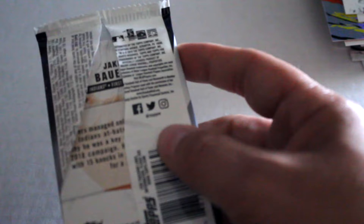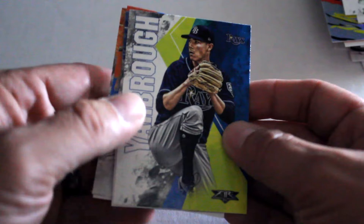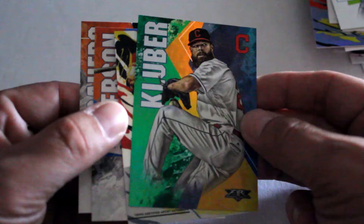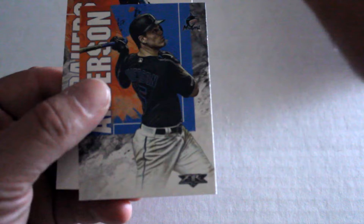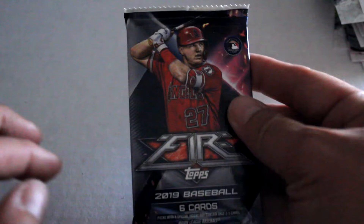As I mentioned, these are retail exclusive to Target. We're going to be opening up blaster boxes and value packs in later episodes, so make sure you click like and subscribe. Yarbaugh, Fontenot, Corey Kluber — that's a really neat looking card, numbered out of 199. Nathan Eovaldi — two of them — Anderson and Bowers.